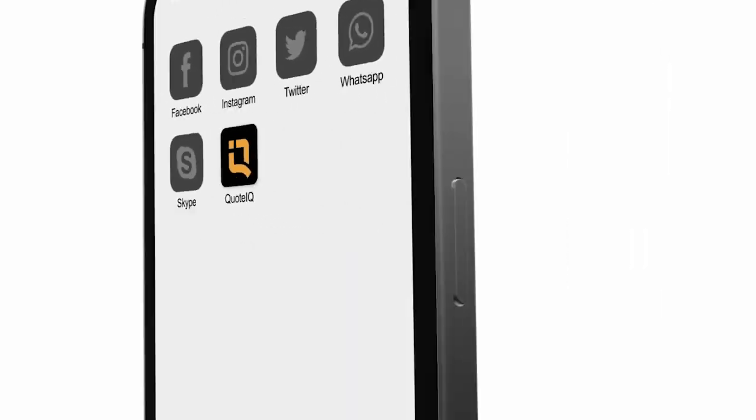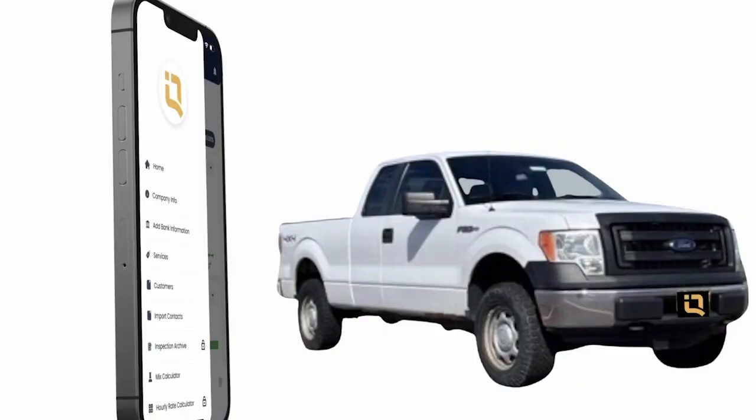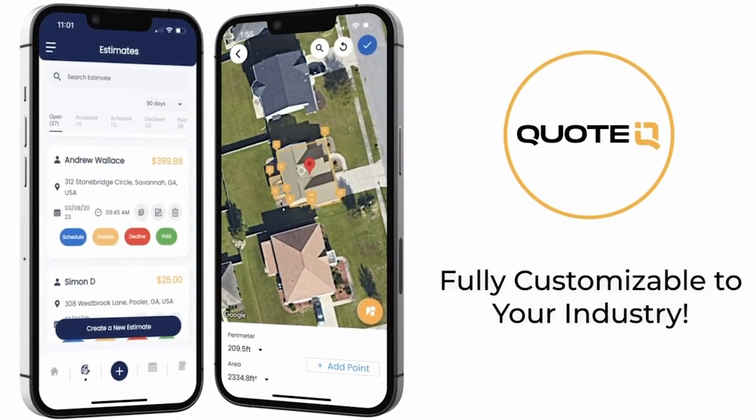Quote IQ is giving away a Ford F-150 to a premium, platinum, or enterprise subscriber. And if you need help keeping up with customers, sending estimates, invoices, or collecting payments, give Quote IQ a try for free. Just click the link in the comment section and the description of this video.